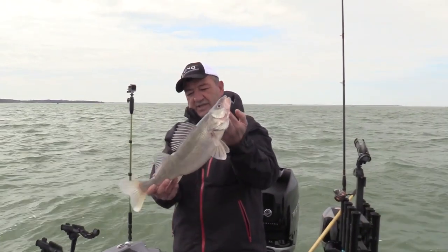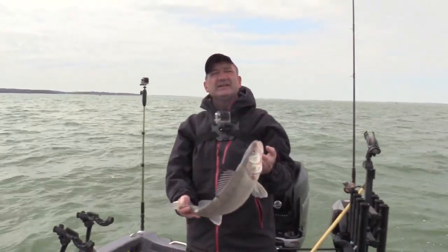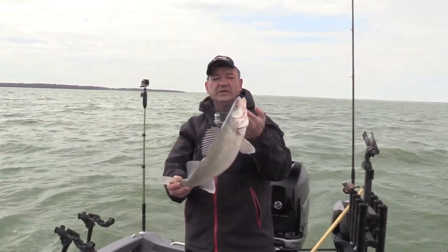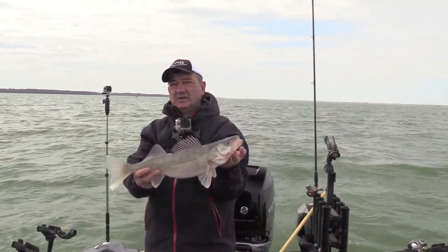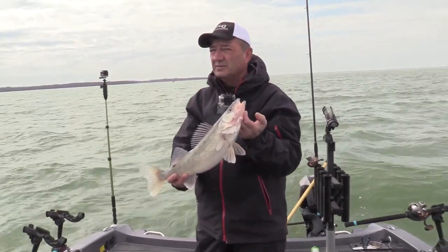Just picked up our first fish of the day — nothing terribly huge, but we got one in the net. This one came on a Reef Runner, kind of a crazy purple, white, and green color. Got a good start here — hopefully we can put another dozen or so of these, only bigger, in the box.